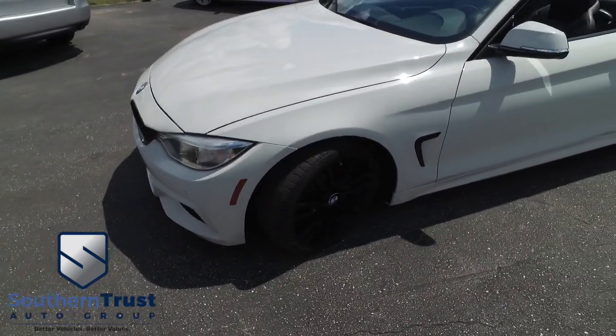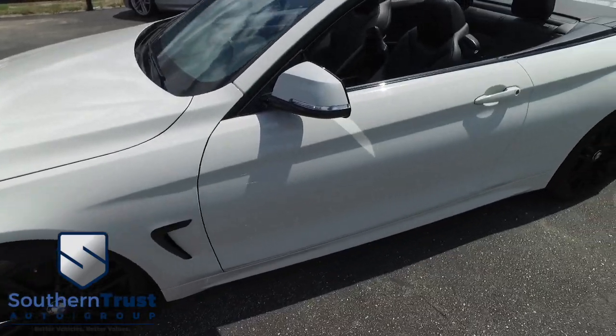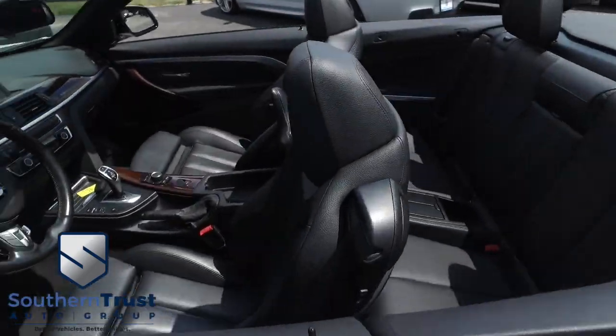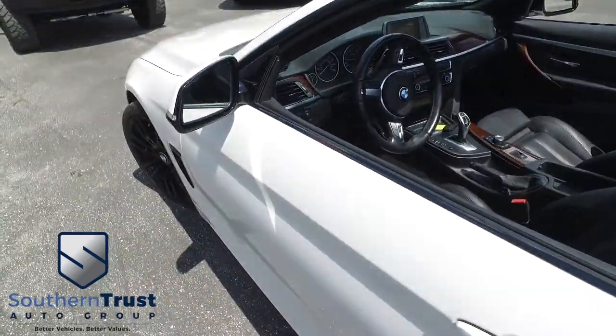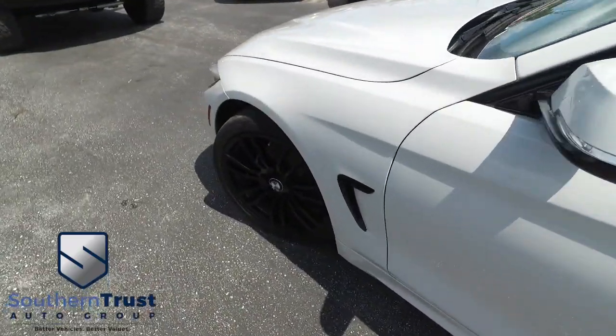You got that CD, MP3, Bluetooth, satellite-ready system, backup camera. You got power leather seating with memory, super cold AC, push-to-start ignition, multi-functional steering wheel, and polished wood grain.